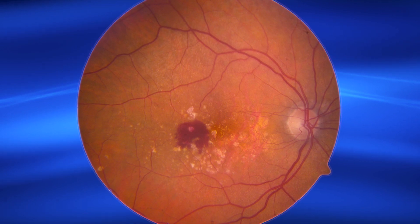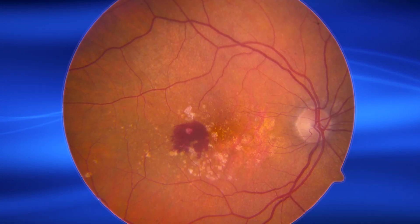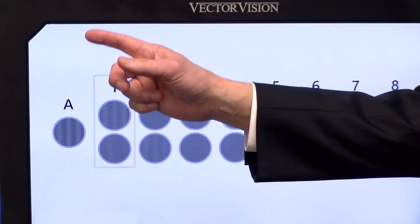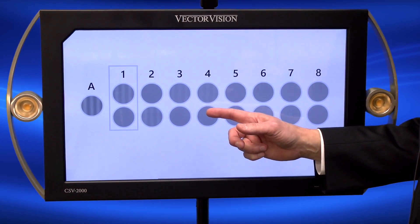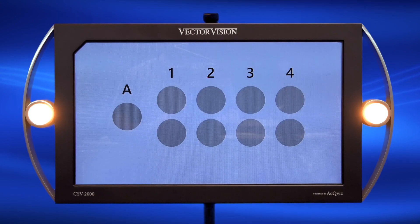One of the reasons why VectraVision testing technology is becoming widely adopted to quantify vision changes in AMD patients is due to our patented autocalibration technology, ensuring consistent, sensitive, and accurate testing from patient to patient, office to office, and from visit to visit.